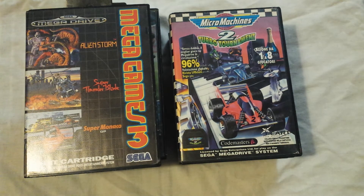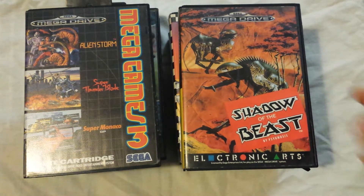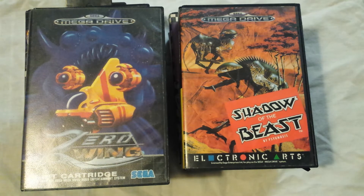And then I've got some upgrades. I picked up Shadow of the Beast, which I already had the cartridge only, but now I've got the box and instruction manual as well, which is really sweet. And Zero Wing, which was an upgrade because I had cartridge only and now I have everything, so it's complete.